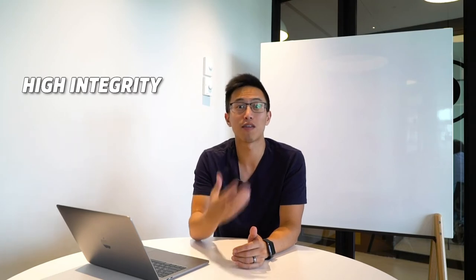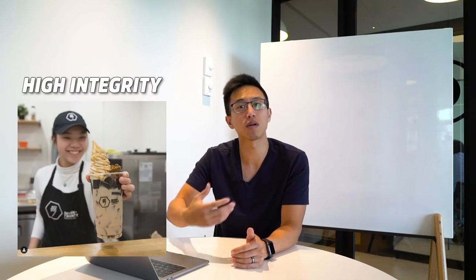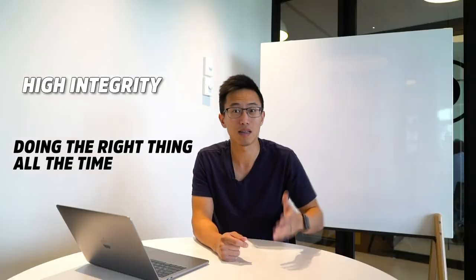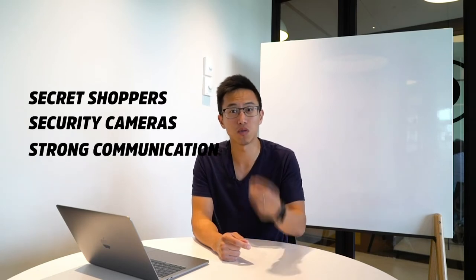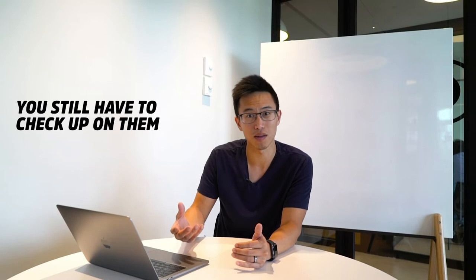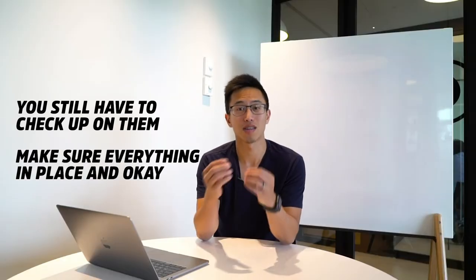Every staff we hire has this core characteristic of high integrity. I'm never at my ice cream shop — we run with one or two people — and if they don't have high integrity, it's very difficult for me to manage multiple locations or go travel. I know they're doing the right thing because I get feedback from secret shoppers, we have cameras in place, and we maintain strong communication. High integrity doesn't mean you stop checking up on them — that's still your job.